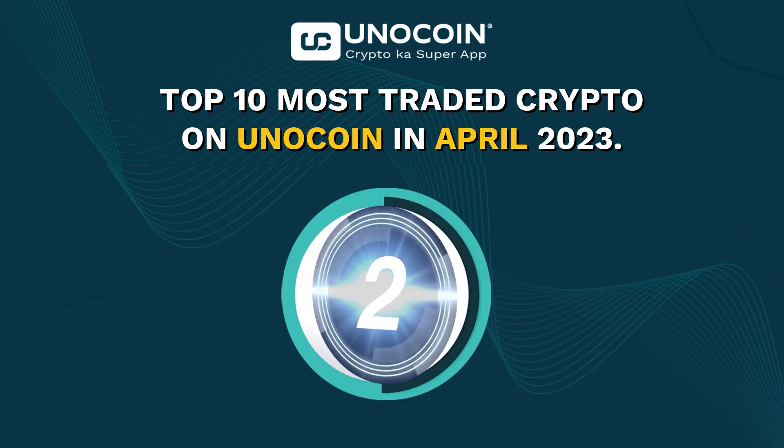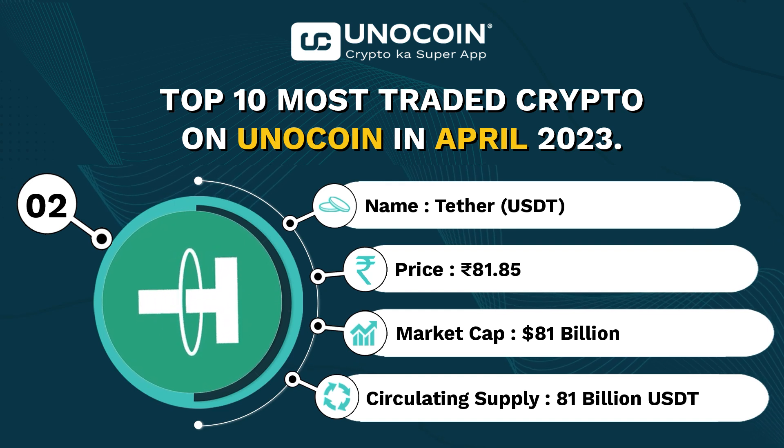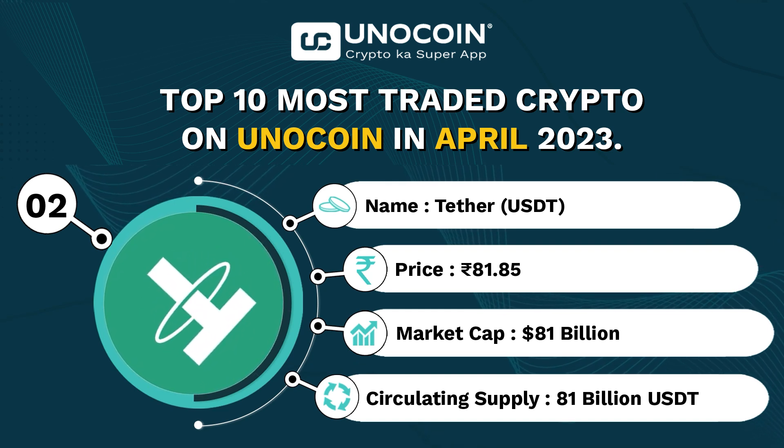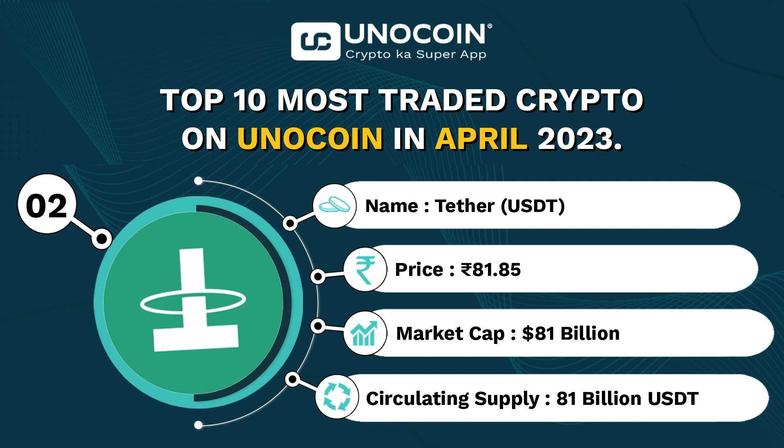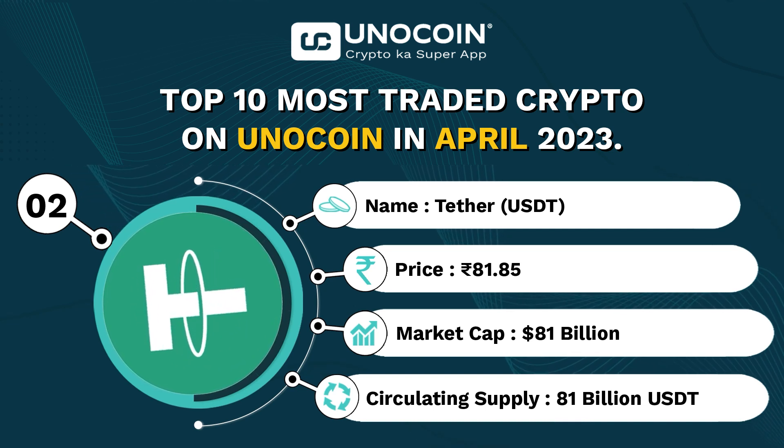At number 2, we have USDT, currently trading at 81.85 rupees per coin with a current market cap of approximately 81 billion USD and a current circulating supply of 81 billion USDT.